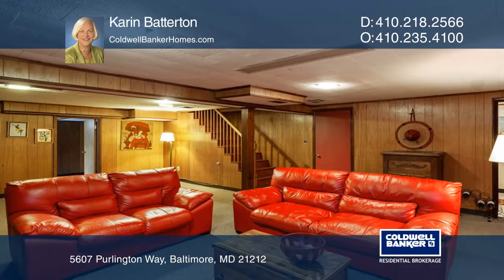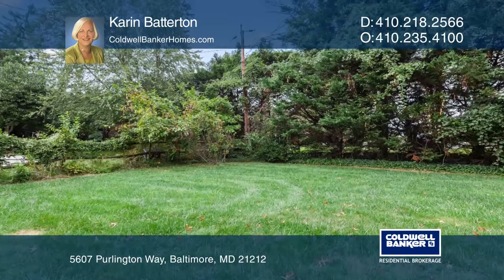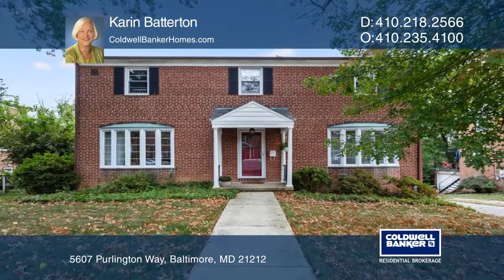The large lot is on a quiet cul-de-sac in North Homeland. This home is an amazing value at this price. Have any questions? Call Karen Batterton to find out more.